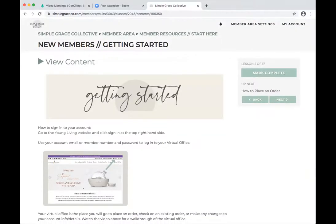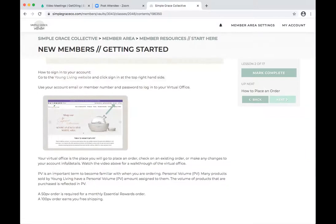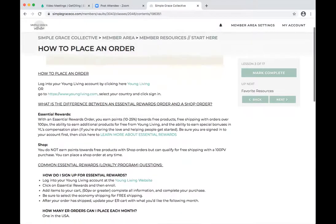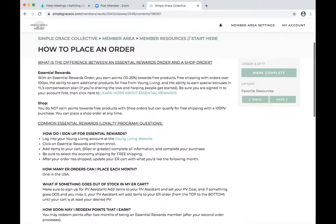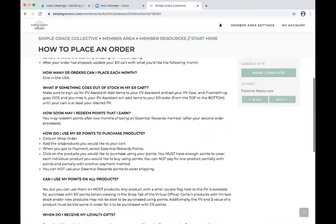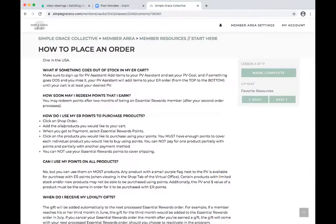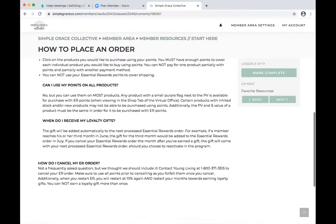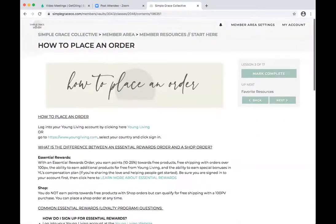Getting started is how to click into it, where they can find all their stuff. The next one is how to place an order — it gives them all the links, explains what essential rewards is, and talks about different things. It also covers some frequently asked questions.